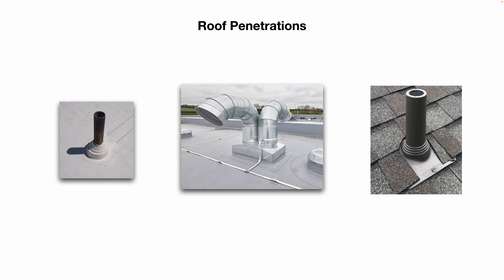Here are some examples of roof penetrations. These could be plumbing vents that come up through the roof, exhaust vents, exhaust fans, HVAC equipment, or water cooling towers. As you can see, these ones are properly installed, properly sealed, and have proper flashing.